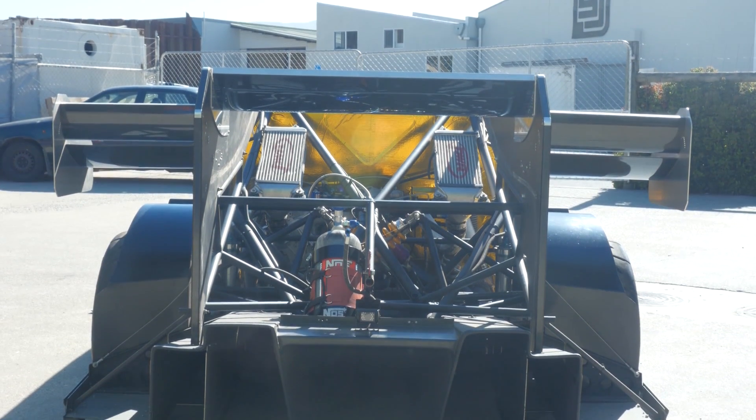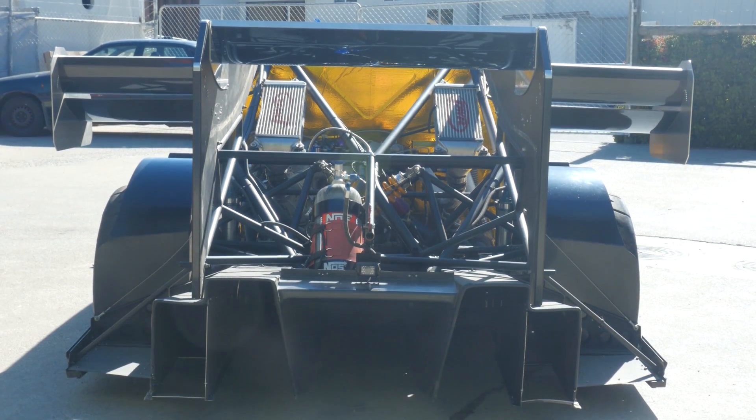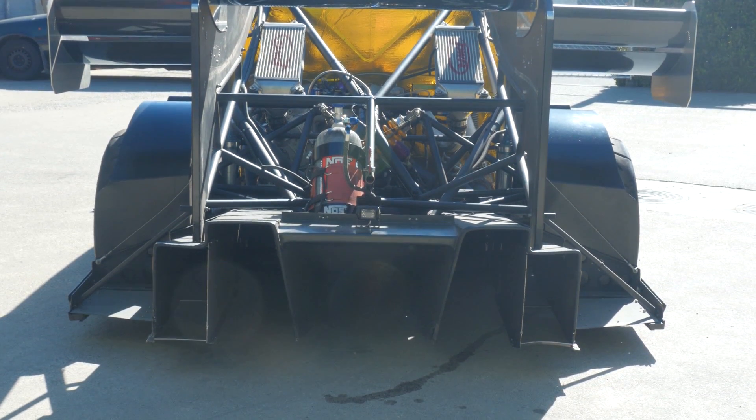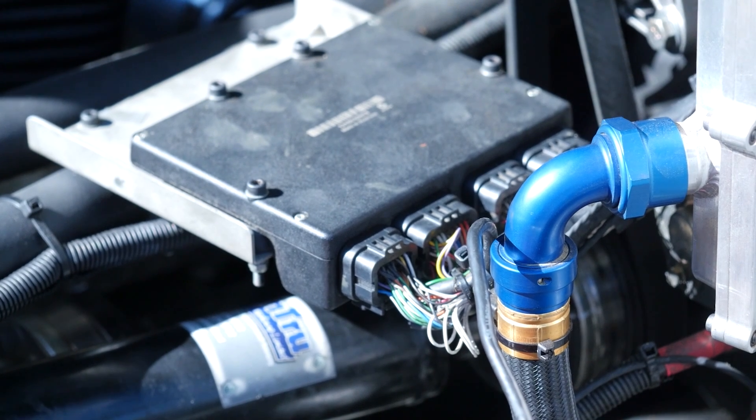In order to make a full bottle of nitrous last one run, we're using the nitrous solely for anti-lag and this is all controlled through the Motec ECU. I'm going to explain exactly how that works.